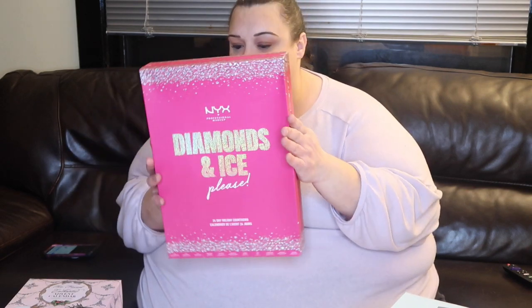What I'm gonna do right now is go through what I got for advent calendars, which is different than last year. I have two makeup ones - one from NYX, which is the Diamond and Ice Please one, and then one from Too Faced, which I don't think they've done before. I like Too Faced products.